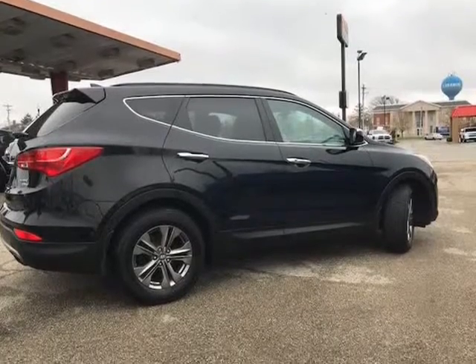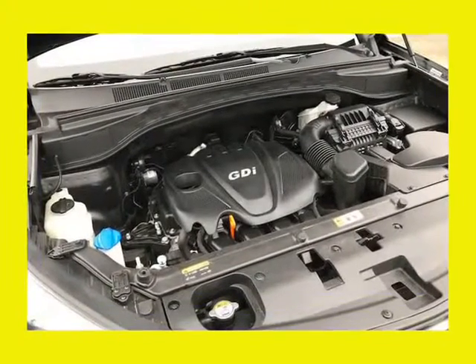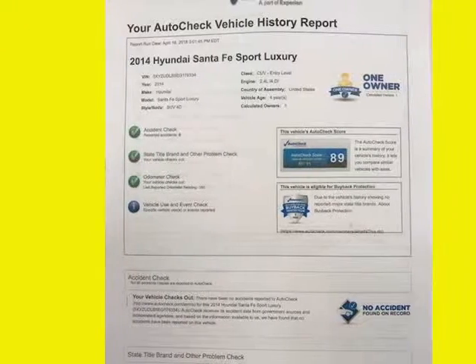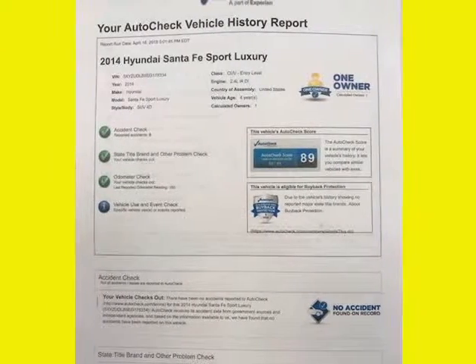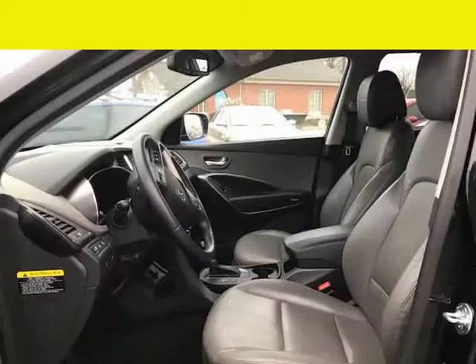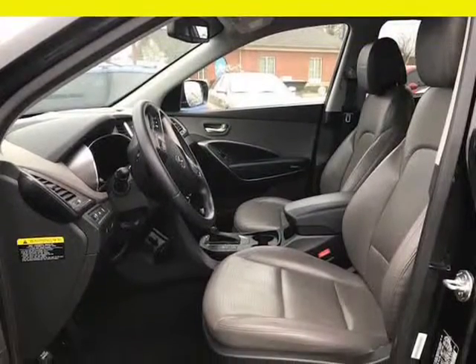This one looks showroom new inside and out — it's one nice ride. We also include a zero deductible limited warranty good wherever you live. This costs you nothing for any covered repair and it includes rental and towing allowance. What a deal — you can even extend this coverage out if so desired.